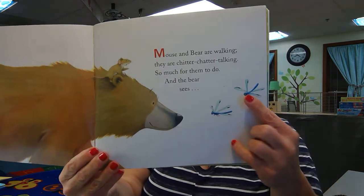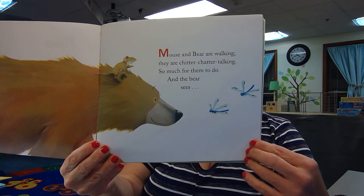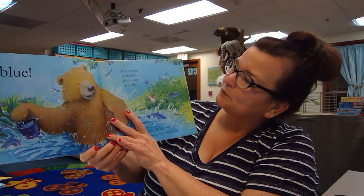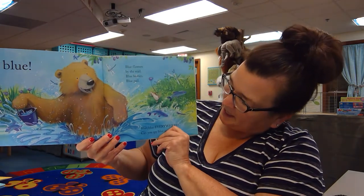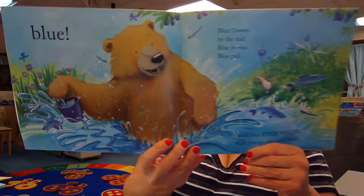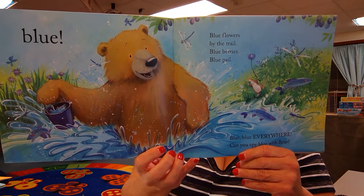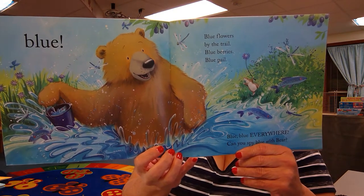What you're going to notice is there is a clue — what color is bear going to see? Bear sees blue: blue flowers by the trail, blueberries, blue pail, blue blue everywhere. Can you spy blue with bear? You see something else blue? I see the blue fish and there's the blue dragonfly again.